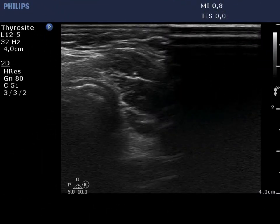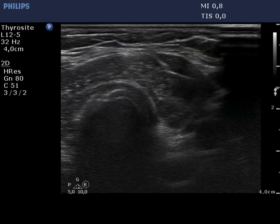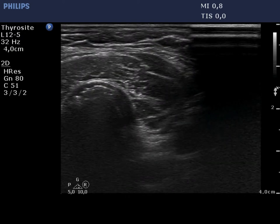This area was targeted on aspiration cytology. The tip of the needle is clearly visible.